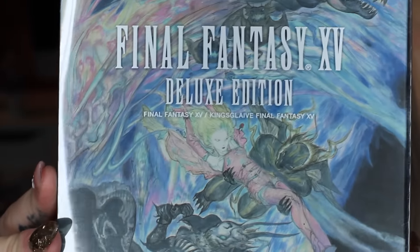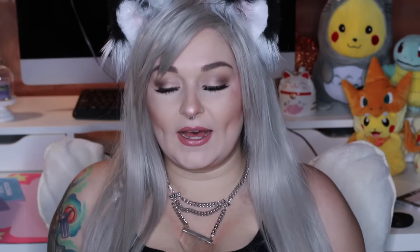As some of you guys may know, I'm a huge Final Fantasy fan. Final Fantasy 8 is my all-time favorite game, followed by 10. And Final Fantasy 15 just released, so I went to GameStop and I picked up the collector's edition. Luckily they still had one in stock because I did not pre-order it.